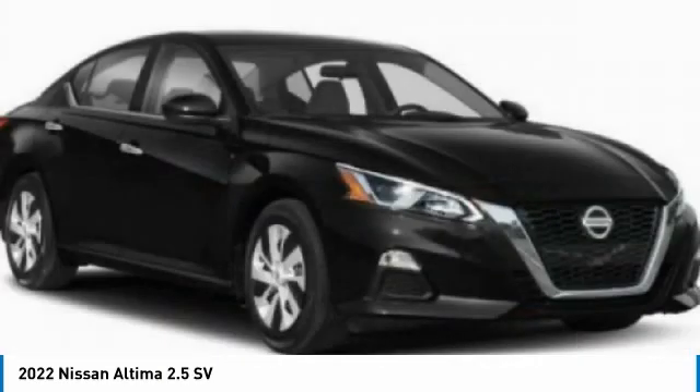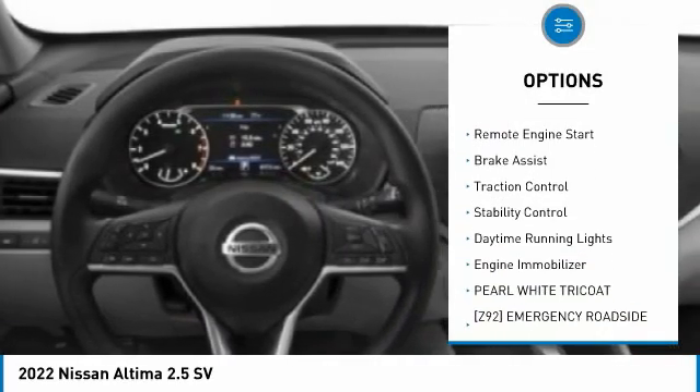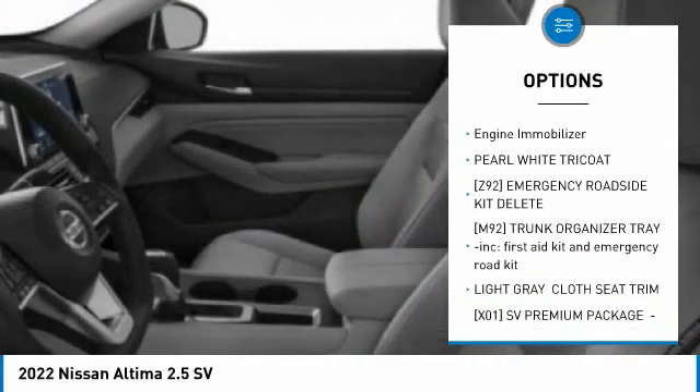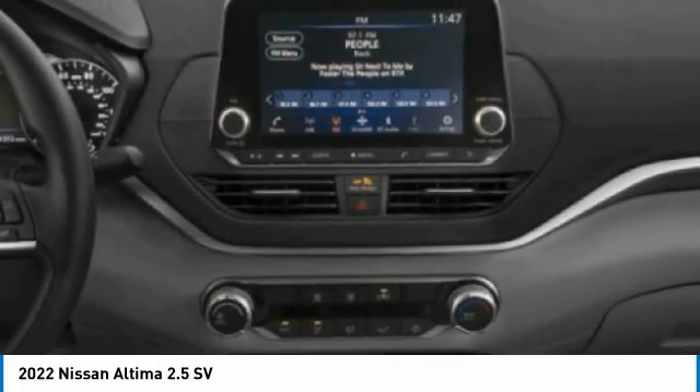Here are some of this vehicle's great options: tire pressure monitor, blind spot monitor, all-wheel drive, aluminum wheels, remote engine start, brake assist, traction control, stability control, daytime running lights, and engine immobilizer.